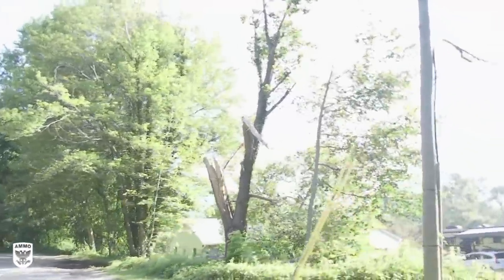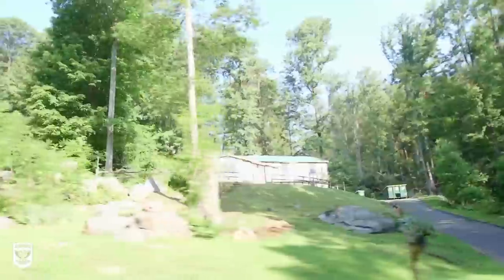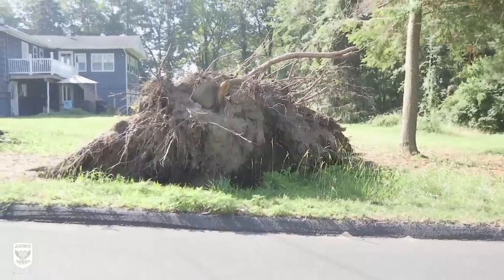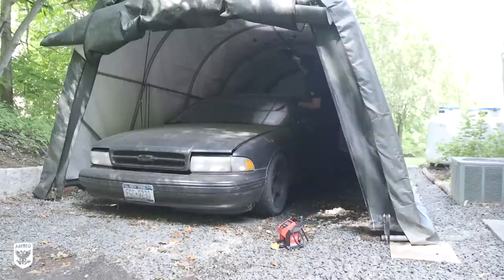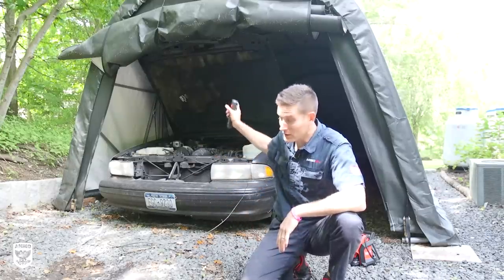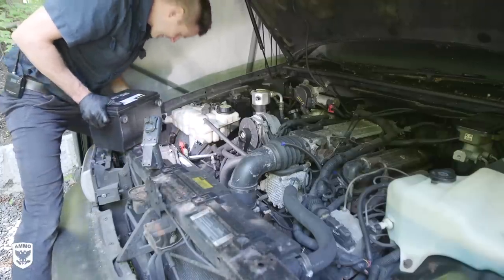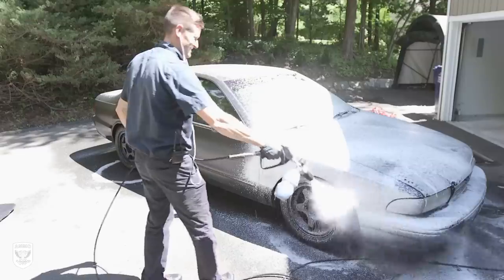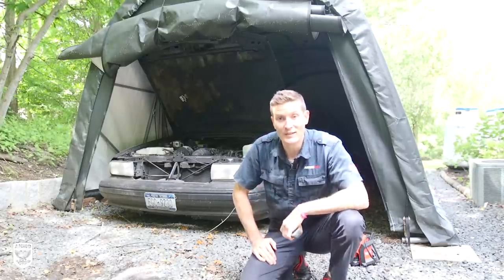A few weeks ago we had a tornado here in the New York/Connecticut area, which is very rare. Trees got knocked down, houses damaged, and some terrible things happened to a lot of good people, so we've been working to get everything back in our town. During that time I neglected the car, and the roof of this little portable storage tent leaked — there are holes in it. Water got in, so there's a little bit of mold, the headliner is starting to sag, mold is growing in the seams. The battery is also getting a little low, so I'm going to change the battery, check tire pressure, and basically disinfect this car.